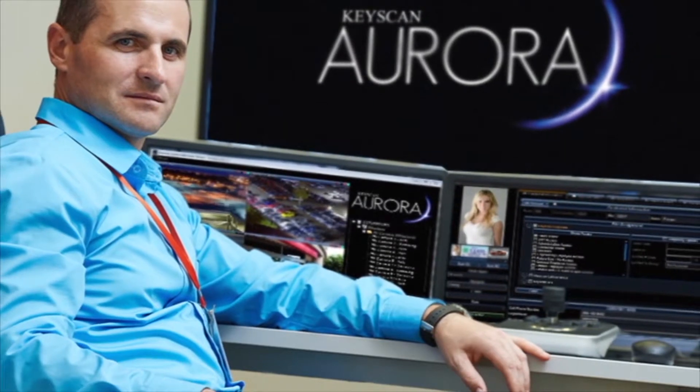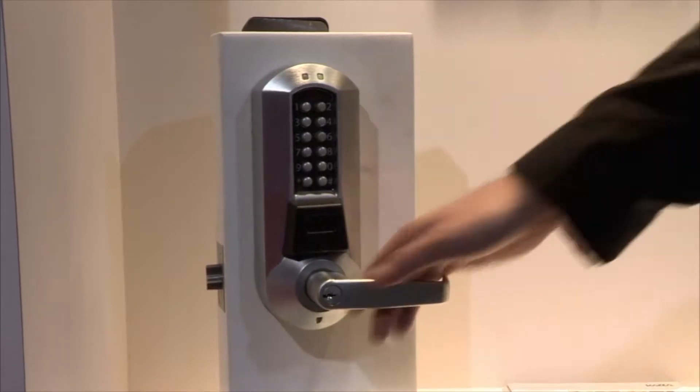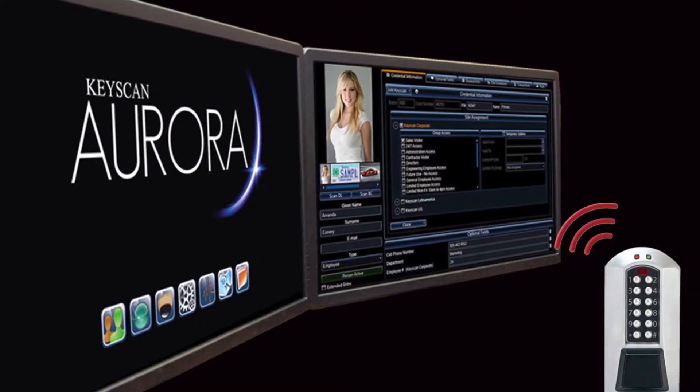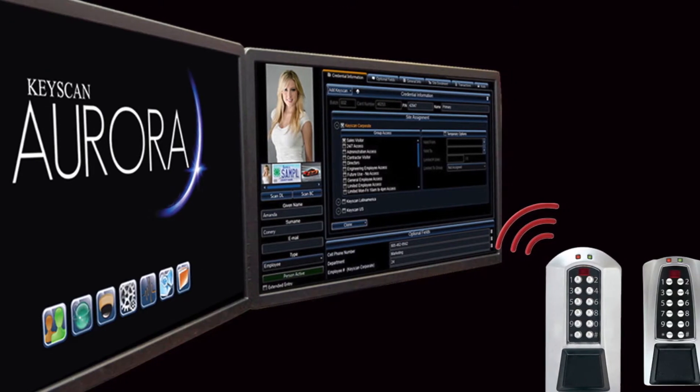Keyscan Aurora version 1.0.14 integrates natively with E-Plex wireless locks, giving you a true hybrid access control solution using the same credentials throughout your Keyscan access control system.